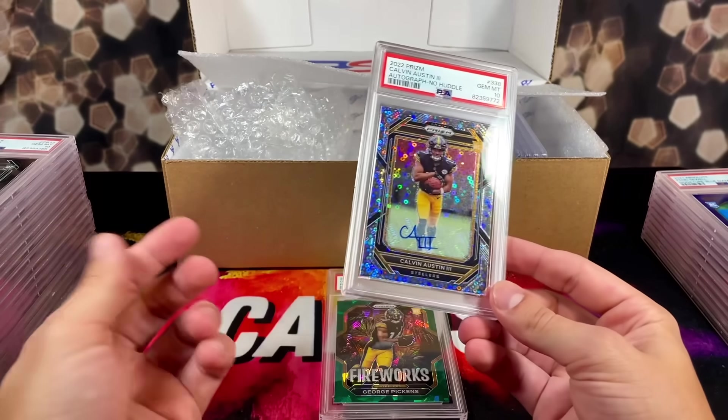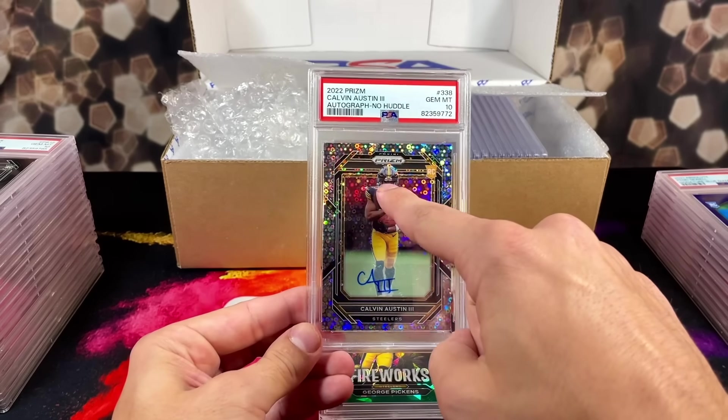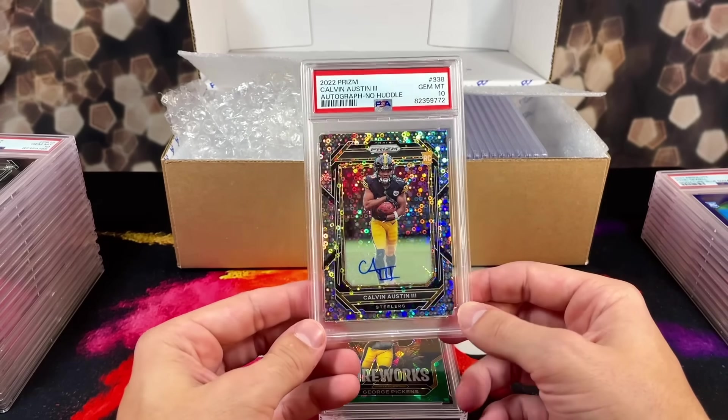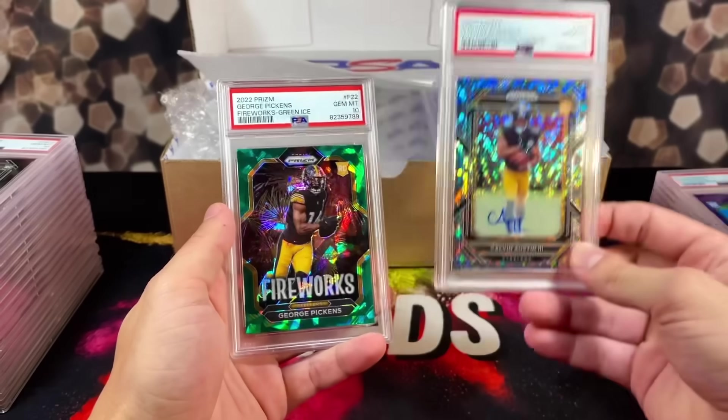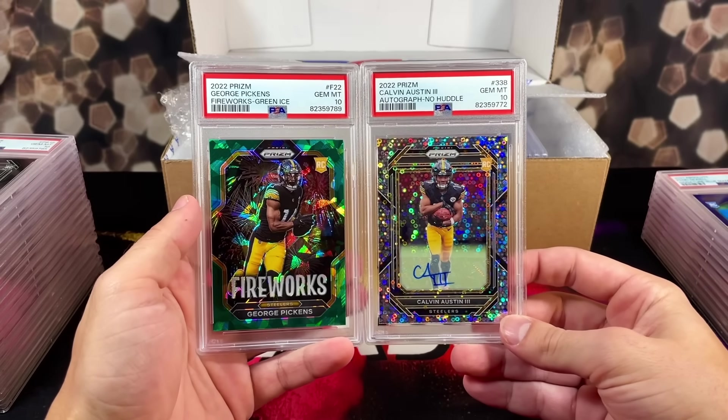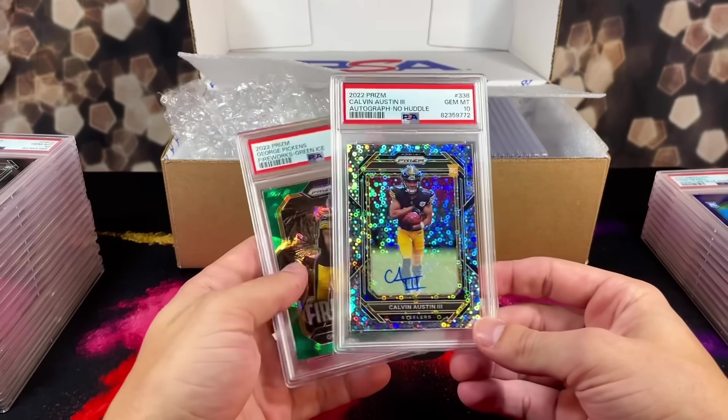I never got the video up but I was hoping to pull a Steelers autograph and I saw it was Calvin Austin. We got another 10 on the Pickens auto — I was really hoping to pull Pickens or Kenny Pickett for the autograph, but glad that both of these came out 10s.